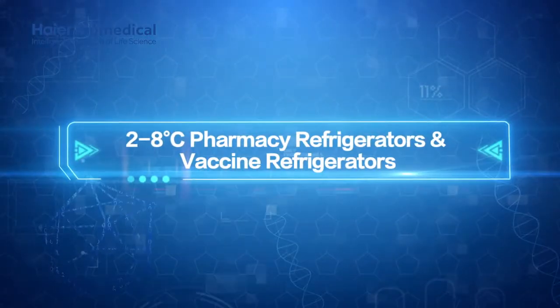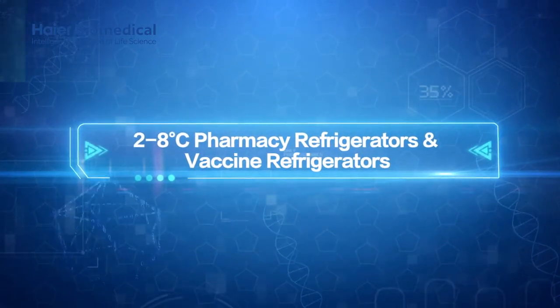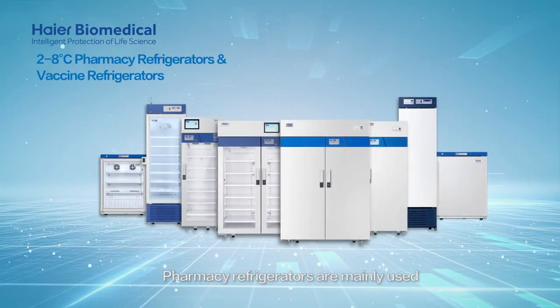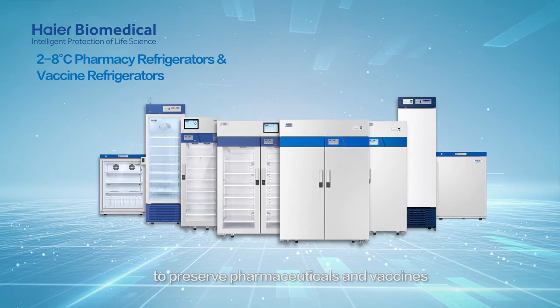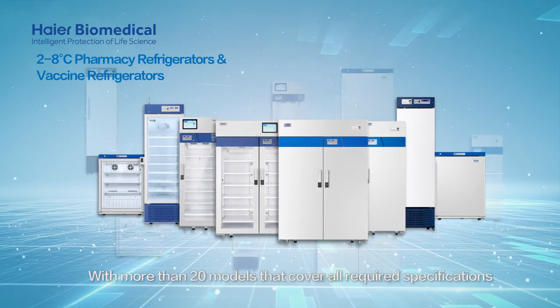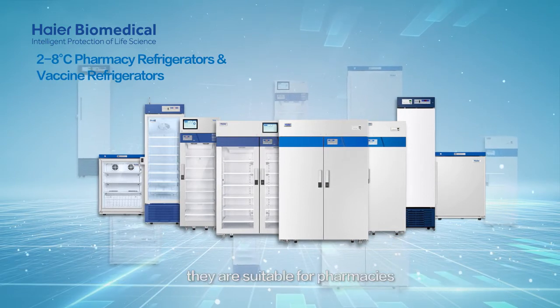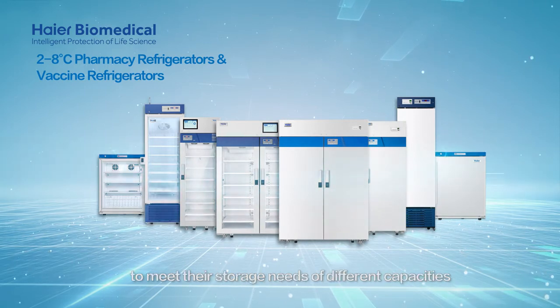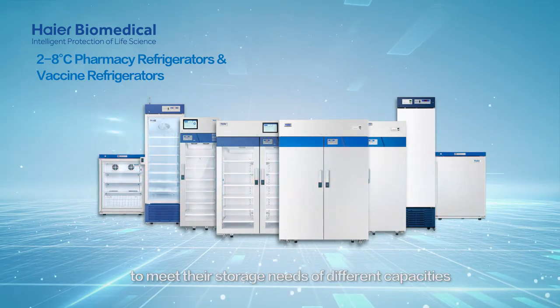2 to 8 degrees Celsius pharmacy refrigerators and vaccine refrigerators. Pharmacy refrigerators are mainly used to preserve pharmaceuticals and vaccines. With more than 20 models covering all required specifications, they are suitable for pharmacies or vaccine cold chain logistics centers to meet their storage needs of different capacities.